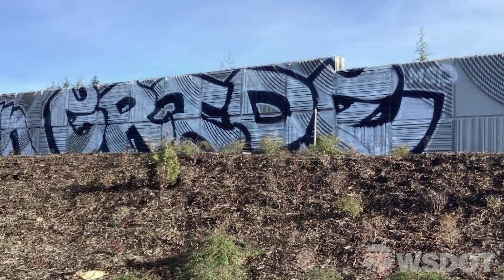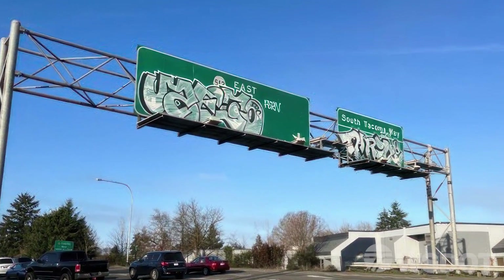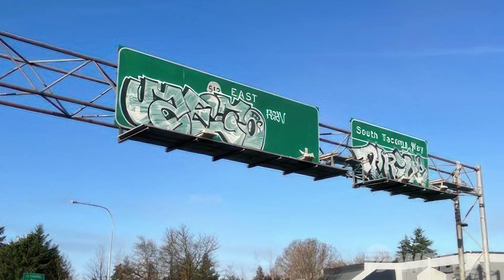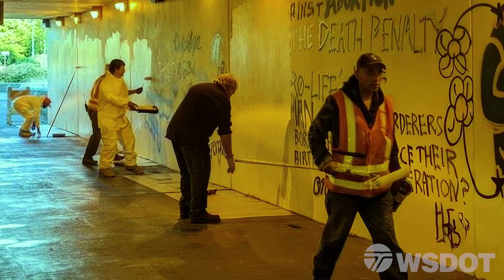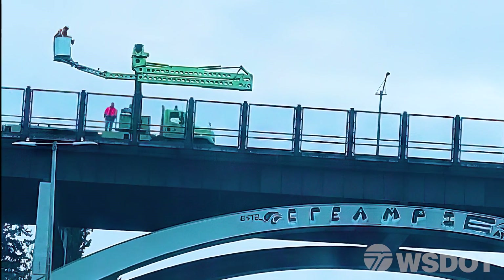The Washington State Department of Transportation has miles of walls and bridges that are prime targets for graffiti. Performing our due diligence to remove it often means WSDOT workers are placed in situations with increased risk, dealing mainly with high fall hazards.